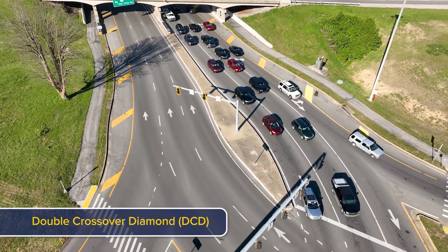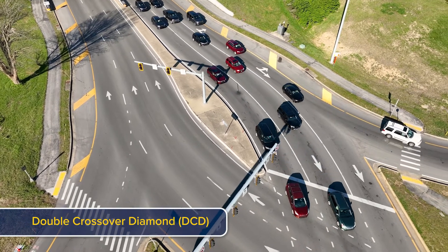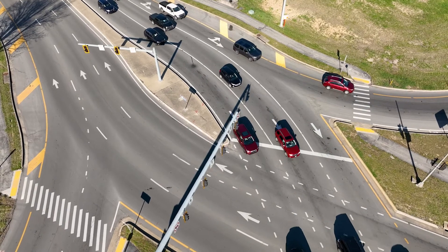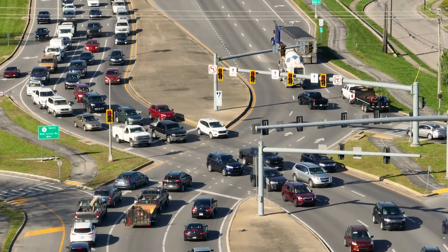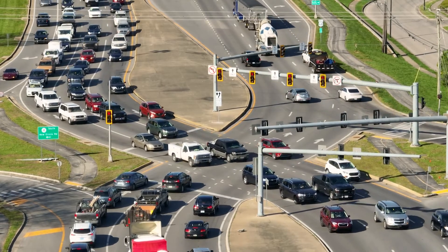A double crossover diamond, or DCD, is one of the safest interchange designs around because left-turning vehicles do not have to cross through traffic. The design has two signalized intersections. As vehicles travel between the two intersections, they cross over to the left side of the roadway.